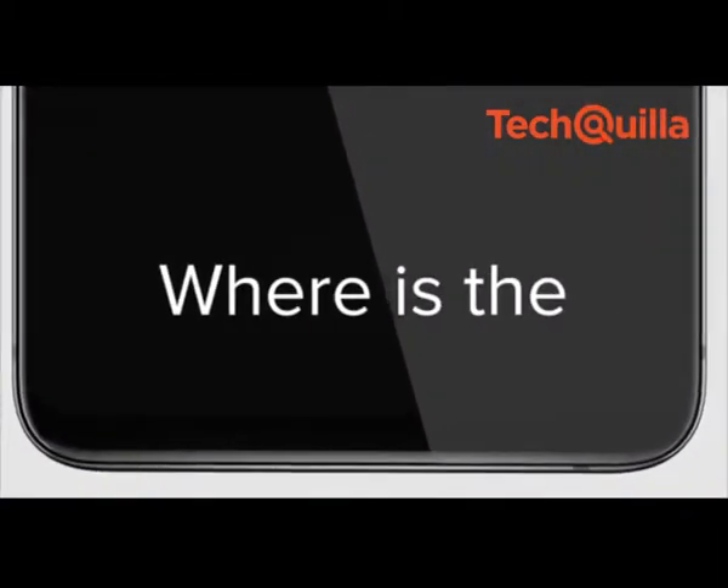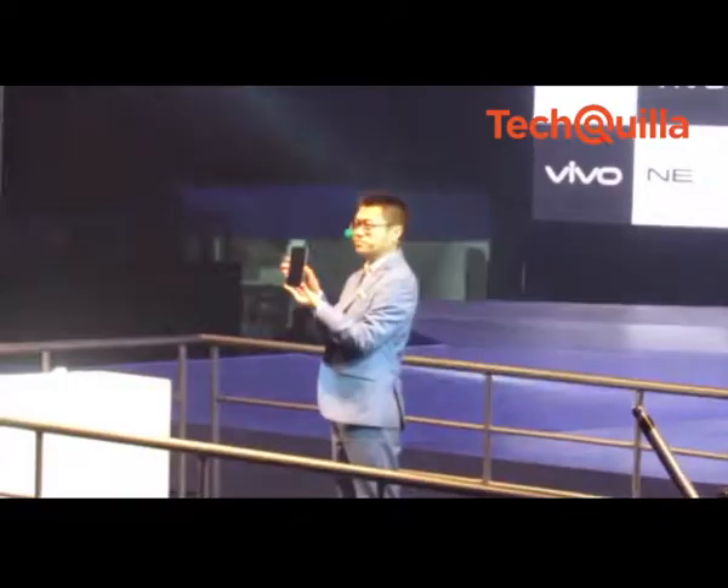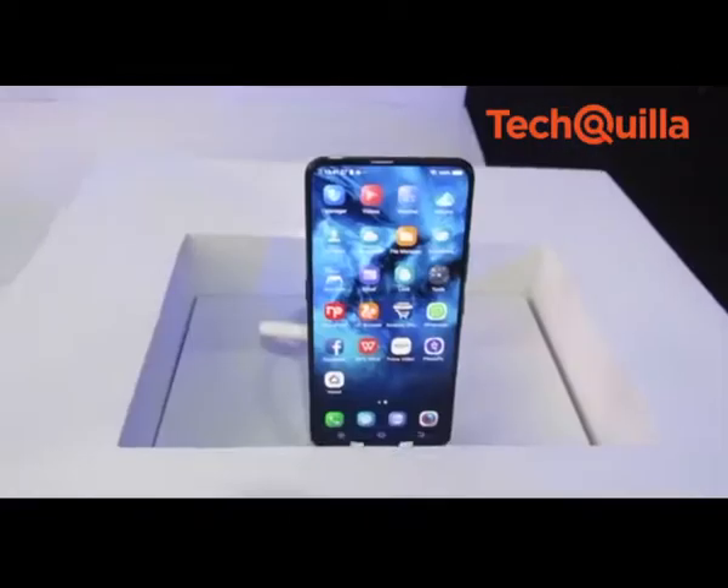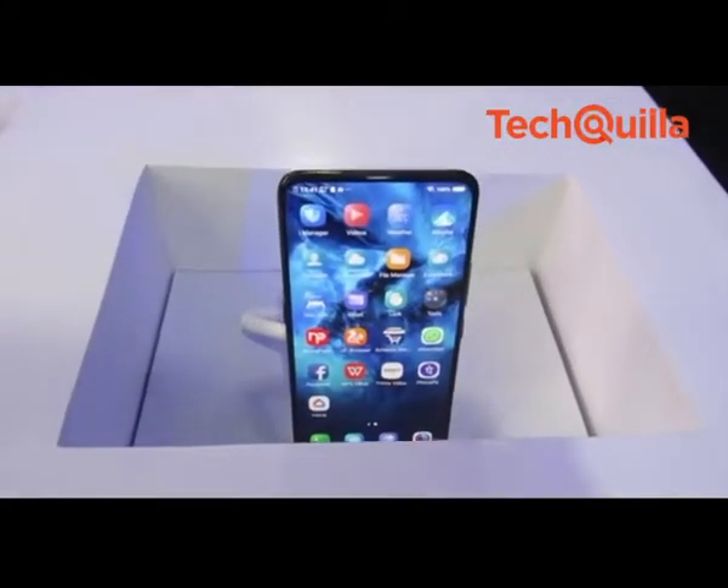It comes with an in-display fingerprint sensor and has high-end specifications including a Qualcomm Snapdragon 845 chipset, 8GB RAM and 128GB of onboard storage.